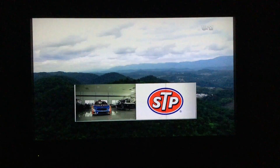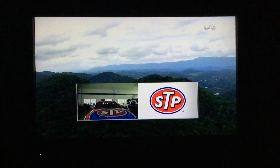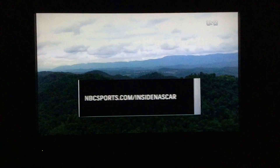For over 60 years, STP has been developing products to help cars run at their peak performance. To get the inside track on NASCAR racing, go to NBCSports.com slash InsideNASCAR.